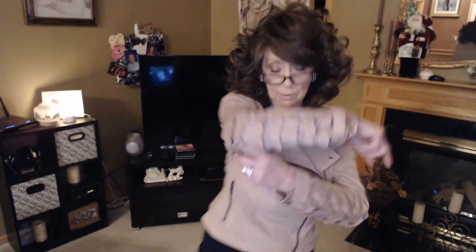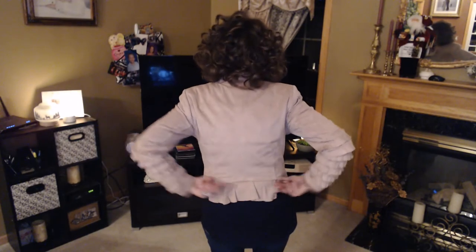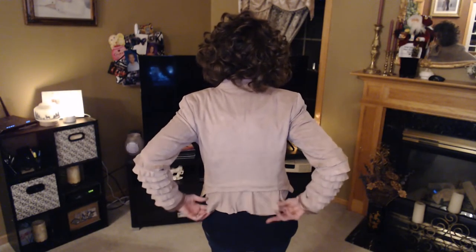So this jacket right here — you can see it's got all these little ruffles that go from the hem from the elbow down. Zipper right here, zippered pockets and the pockets are pretty deep. The back has this little peplum detail right here and then a little ruffle just for a bit of interest.